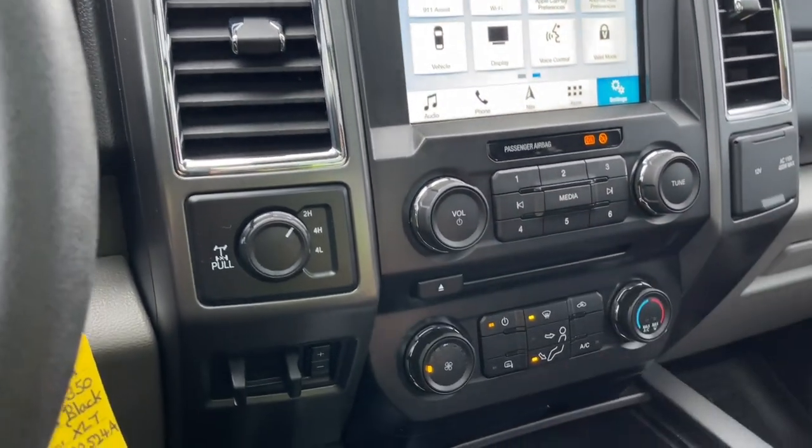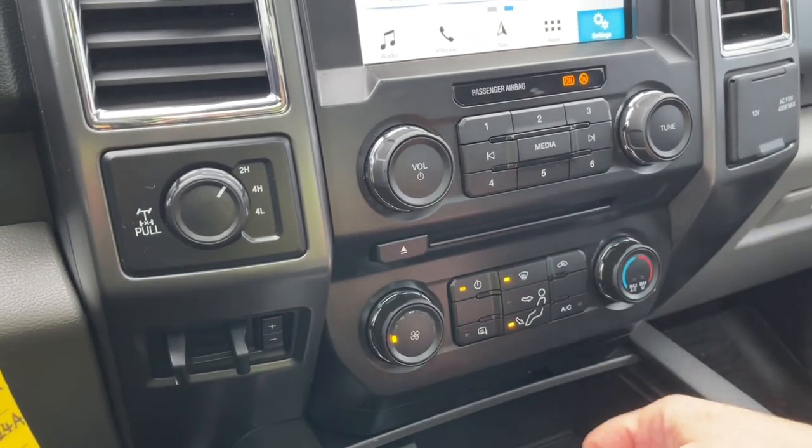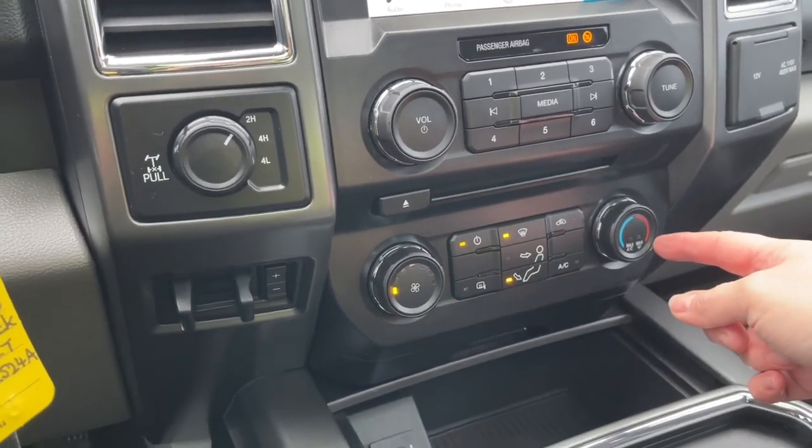There's volume and tuner, a CD player, and your fan control. Front defrost, heated side view mirrors, AC, and max AC.